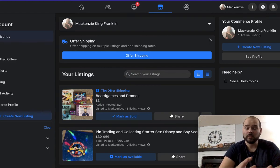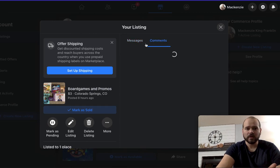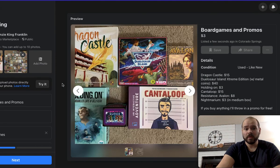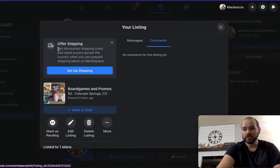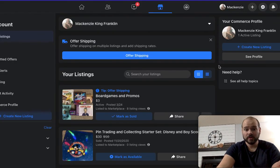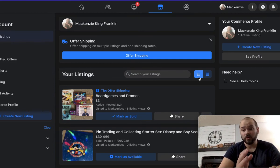I really like Facebook Marketplace's interface. Let's go ahead and take a look at one of my current listings. You can put lots of different pictures on it, explain exactly what you're selling, the condition of the games, and give specific details. In this one I'm getting rid of a couple of things as well as lots of promos. Marketplace also has a great feature where you can link your listing to different groups — like the general Colorado marketplace, or smaller groups like the Colorado Springs Board Game Exchange Group.